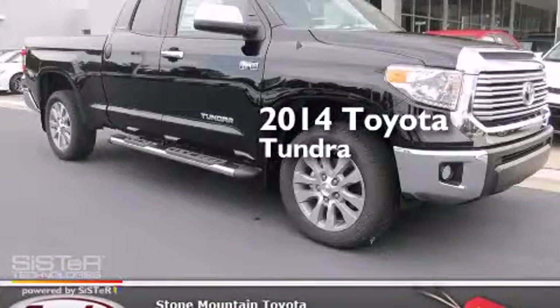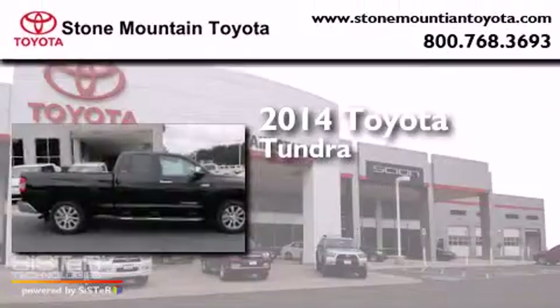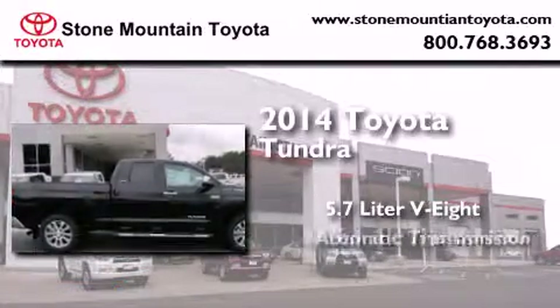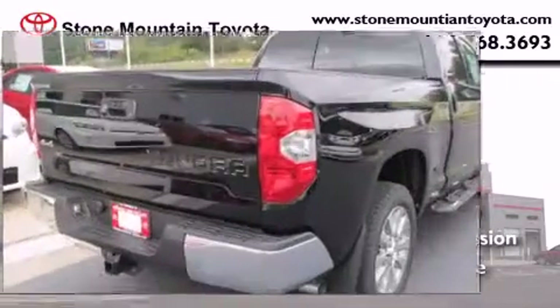This is a brand new 2014 Toyota Tundra. It has a 5.7-liter, eight-cylinder engine, an automatic transmission, and the added capability of four-wheel drive.